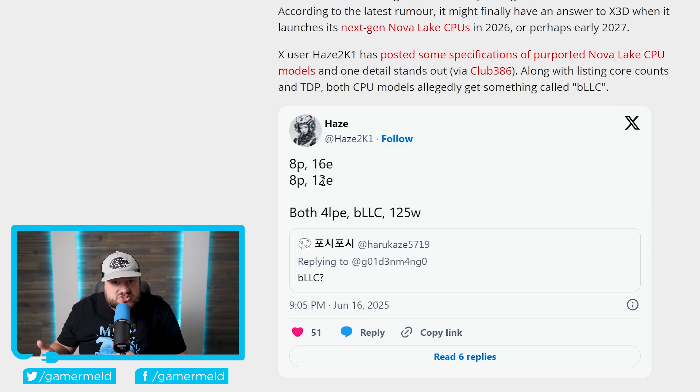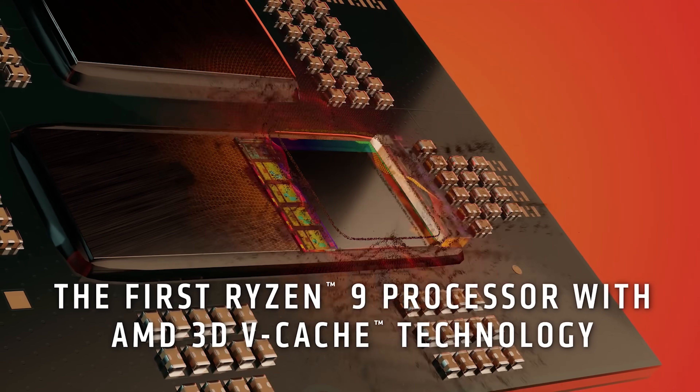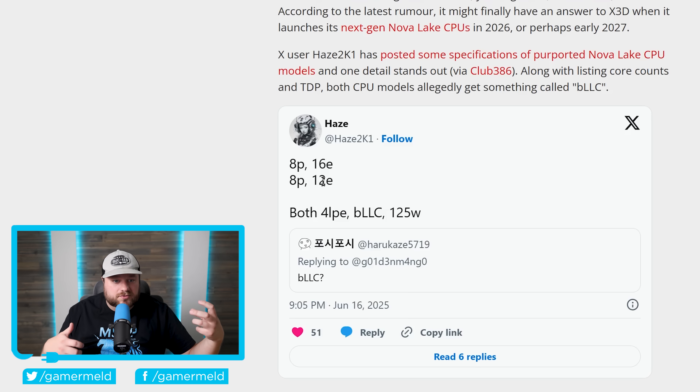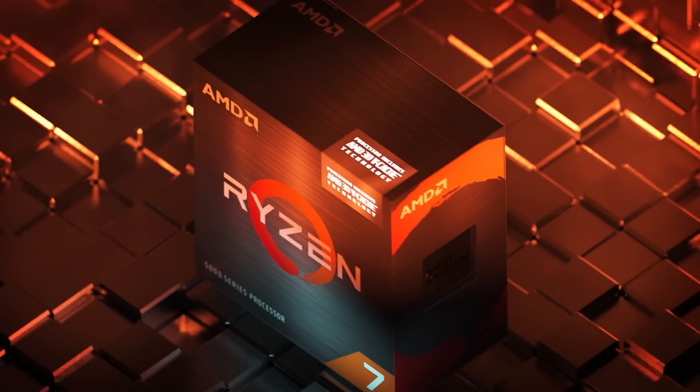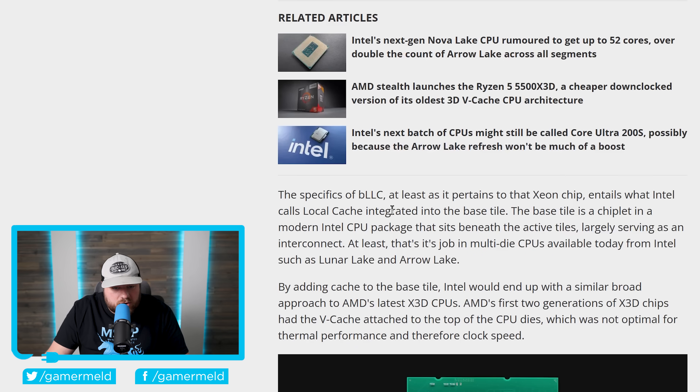With so many cores, it would be a hindrance for gaming — more expensive with no gaming benefit — which is why the 9800 X3D is far more popular than higher-end SKUs. This is also why AMD's first X3D product was the 5800 X3D. According to the leaker, the BLLC chip is rated at 125 watts.